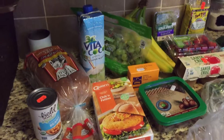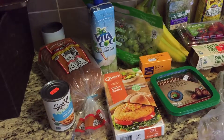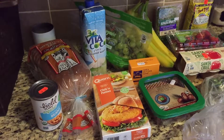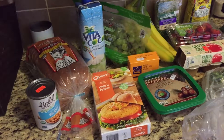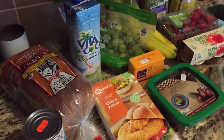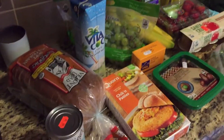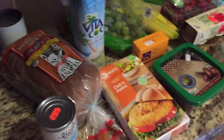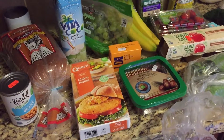Hey guys, I just wanted to film a mini food haul because I like to watch these. Since I've been posting food ideas on Instagram, it's a very good idea to show my mini shopping today. I went to our local health food store and I got just a few things to hold us down for the rest of the day, and then later we're going shopping.